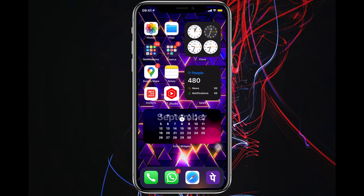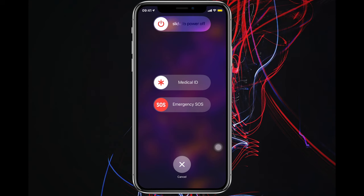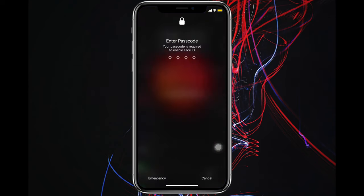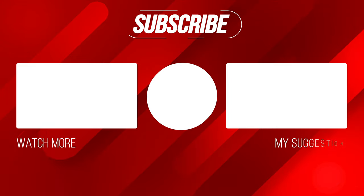Number ten: if someone is chasing you or trying to open your iPhone forcefully using Face ID, just hold the power button and side button together until you see the shutdown screen, then exit. Now the iPhone can only be unlocked with the password, and you are safe.